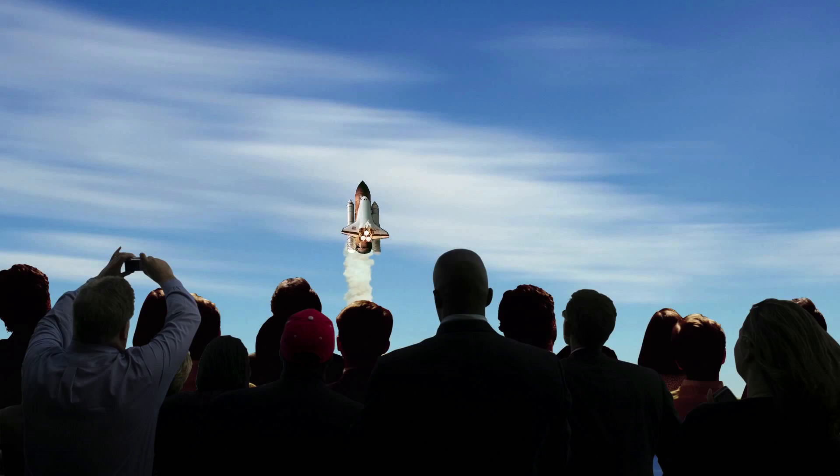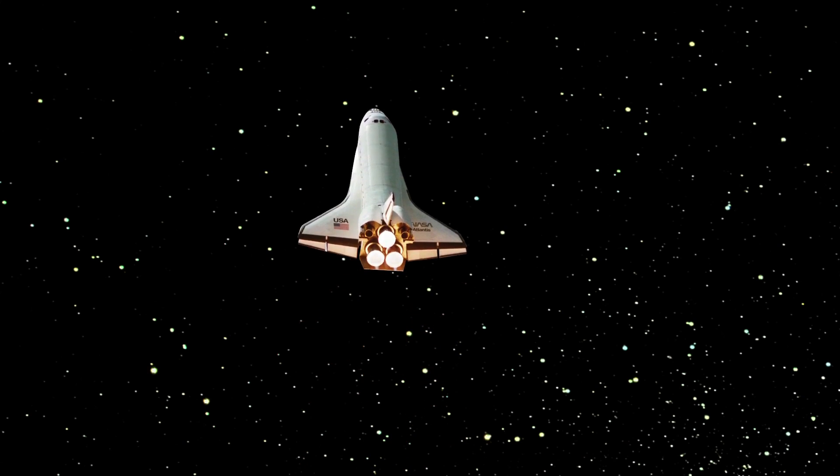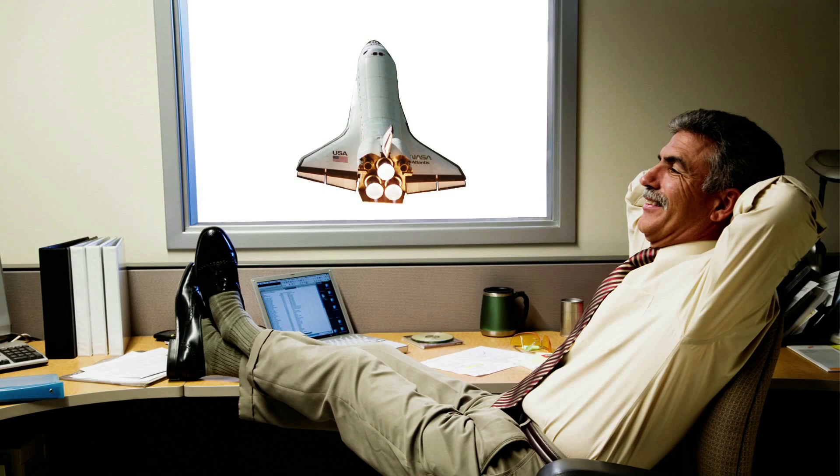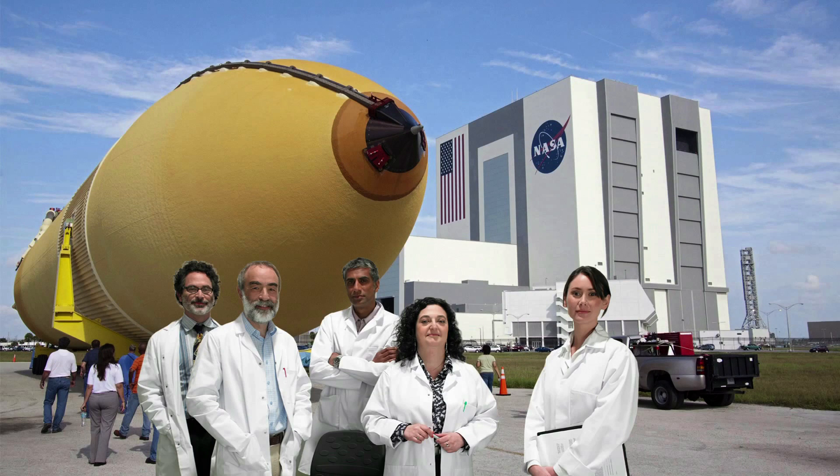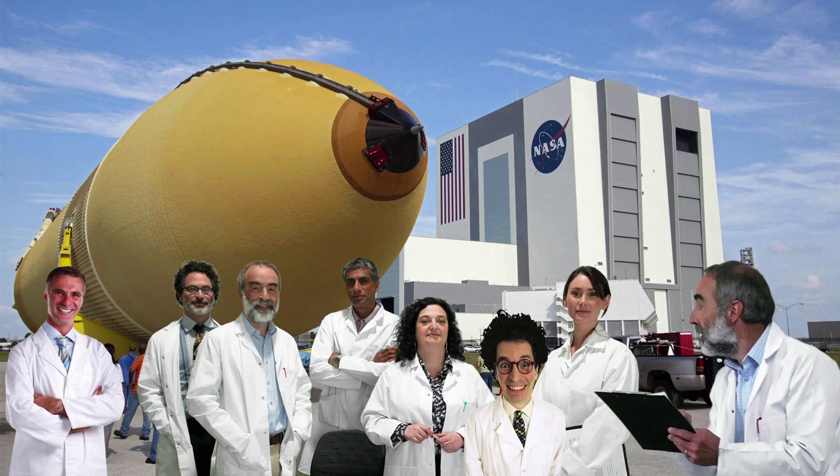There's no question, a NASA launch is an amazing testament to human ingenuity. But where did the space shuttle come from, and how does it work? The shuttle isn't the product of any single inventor. Instead, it represents decades of research by hundreds of engineers, scientists, and other experts.